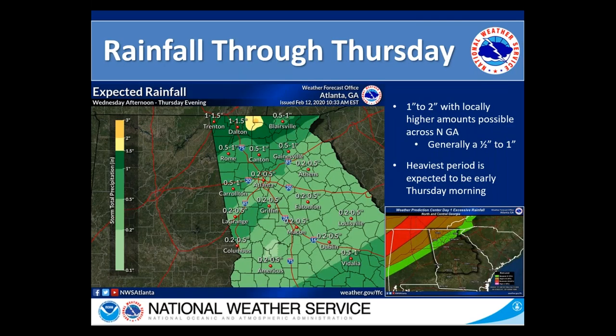Looking at the expected rainfall through Thursday evening, across the northern portions of the area we're looking at about a half inch to an inch. Across far northern Georgia, especially in some of those higher elevations, we could see amounts of an inch to two inches with some locally higher amounts possible. The heaviest period of rain is expected very early Thursday morning as that line comes through. In the bottom right hand corner, our day one excessive rainfall outlook shows a slight risk across portions of northern and northwestern Georgia for overnight tonight into early Thursday.